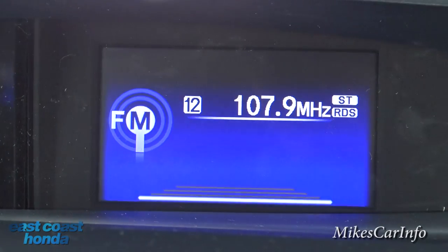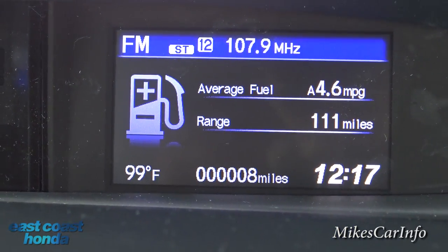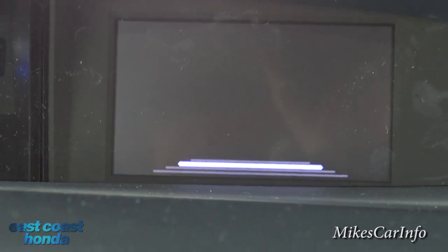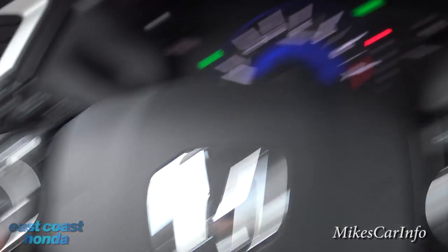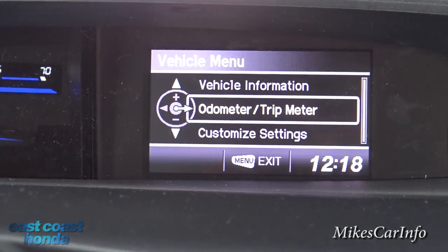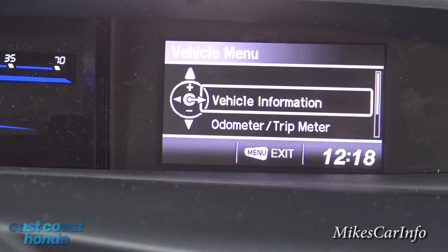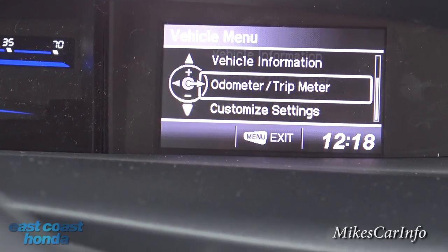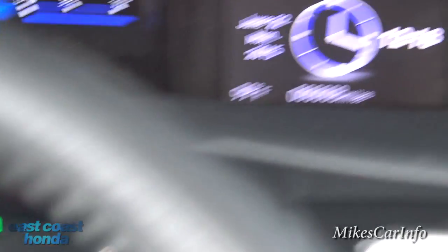Pushing this button cycles through — this is what your radio is doing, this is your fuel economy, your average and your range, then a blank screen, then back. You can also push this menu button below, which goes into some different things: your settings, a different menu where you can reset your trip, get different vehicle information, and customize a whole bunch of stuff. That's what the menu does.